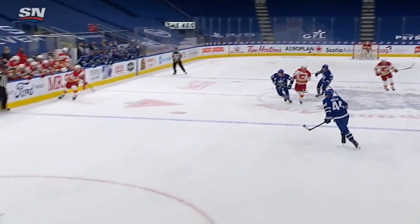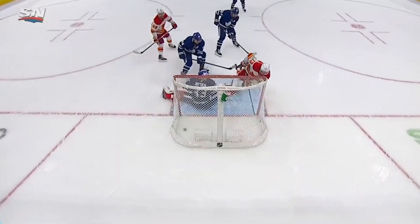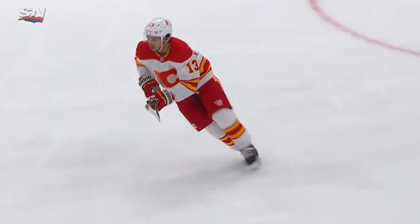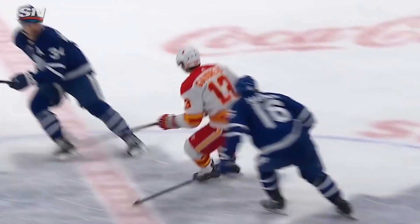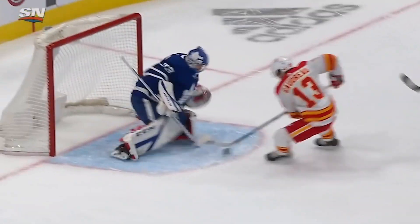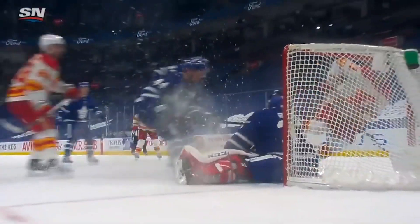Now you've got some speed, a give and go, and he goes right by Matthews and Marner. This one just a deadly move on the front of the net. Goudreau slips by with a nice pass by Giordano — forehand, backhand, forehand — and just like that, a key game, almost a must win for the Calgary Flames, and it's Johnny Goudreau who finishes it off in overtime.